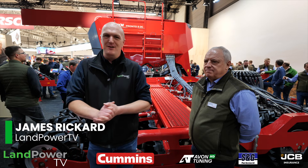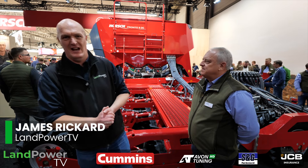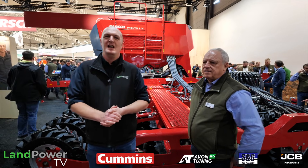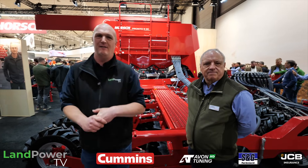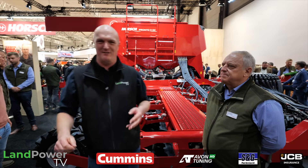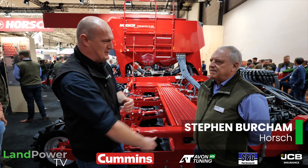We are now with another one of the German greats. We are on the Horsch stand here at Agritechnica 2025. They've got a few updates, a few new products and a bit of a surprise as well. Thank you to all of our sponsors — Cummins, Avon Tuning HD, S&G Plant Services and GSEB Insurance. We are joined by the UK General Manager, Mr Stephen Bircham.